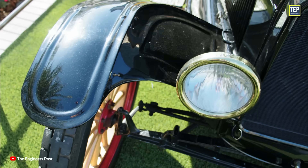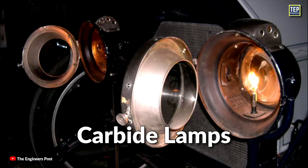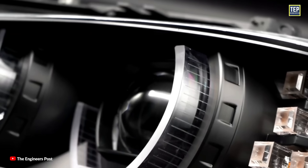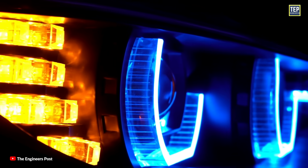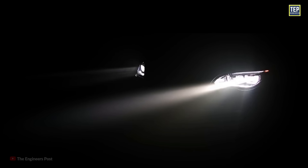Headlights today are undergoing some of the biggest technological changes seen in the history of the automobile, from carbide lamps used in the early days of cars to laser lights of the modern era. Automakers have worked toward this goal by improving the bulbs used and by building features into them, such as the ability to swivel headlights back and forth to follow the turns of the steering.